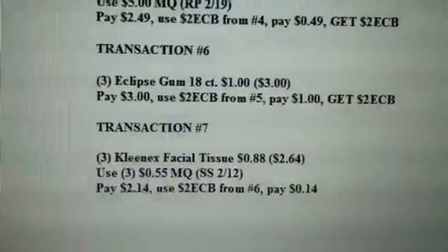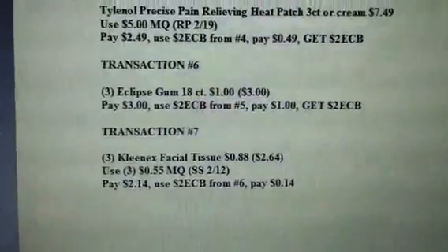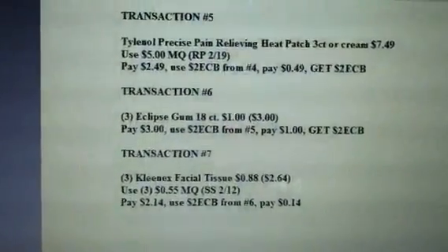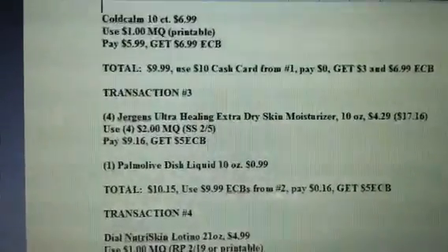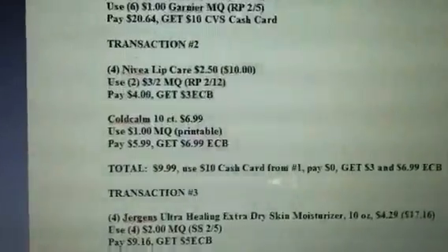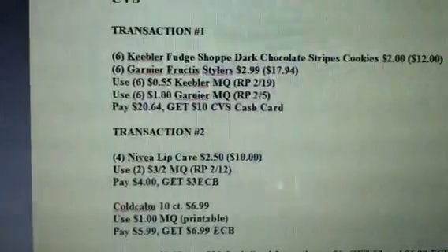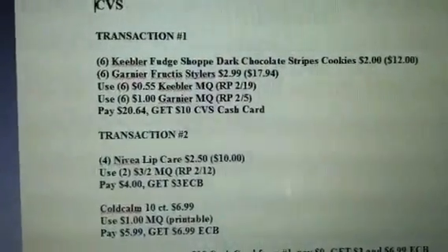So those are my transactions for CVS. Like I said, for those of you who have plenty of ECBs and CVS cash cards, you can combine some of these transactions together. But I just wanted to map it out individually so that people who want to pick and choose different items can see them. Thanks everyone for watching — I will post all of these in the description box. Happy shopping, happy savings, guys. Bye.